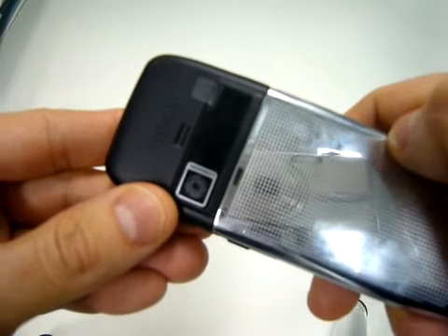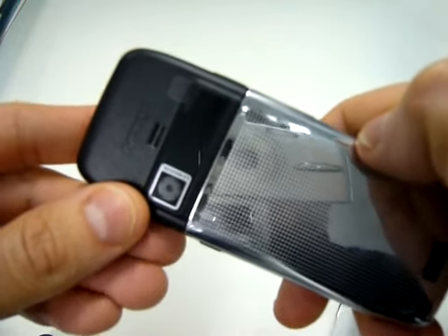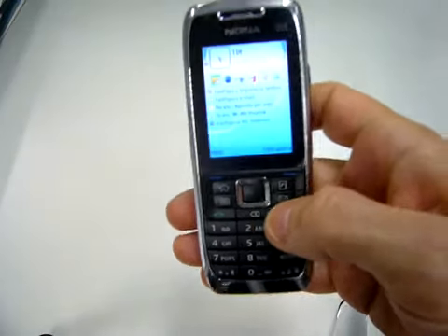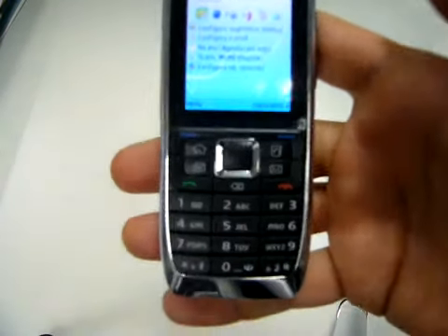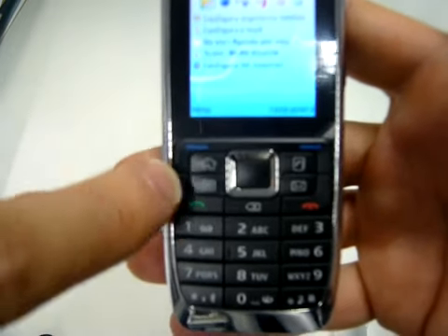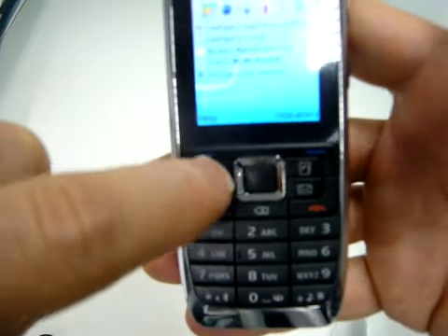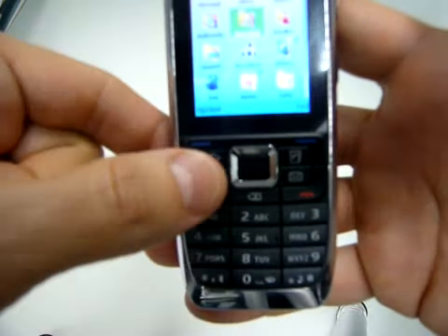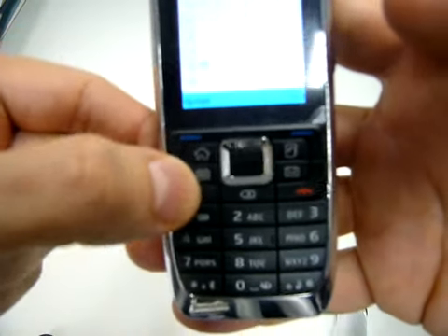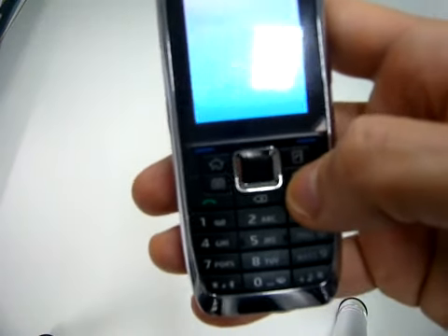On the back, a 2 megapixel camera — just 2 megapixels, which is very bad for a phone like this. We expected at least 3.2. On the front there are new keys; there is no longer the Nokia menu, now there is a little house icon, which is the application menu. We find the name, the calendar, the contacts, and the email.